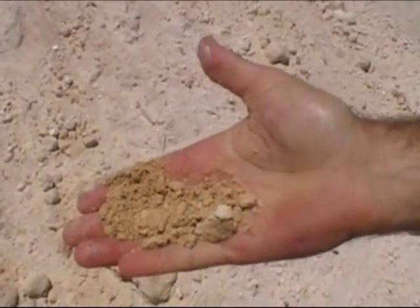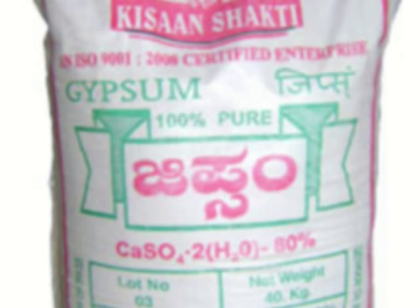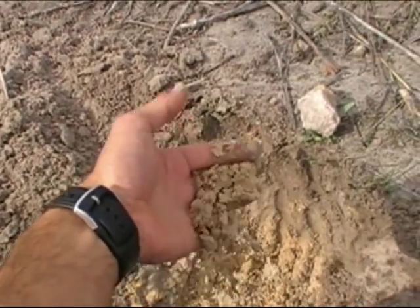Gypsum has a number of other uses. Because it's high in calcium and also sulfur — about 20% calcium and 20% sulfur — it's an ideal fertilizer where we have calcium or sulfur deficient soils.